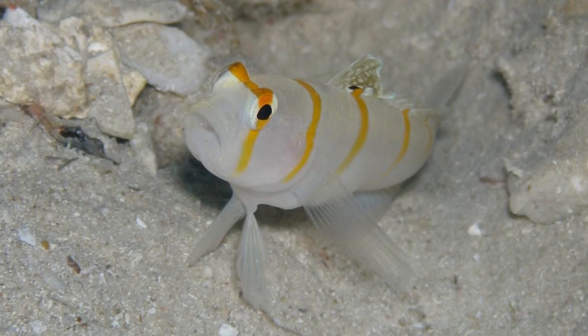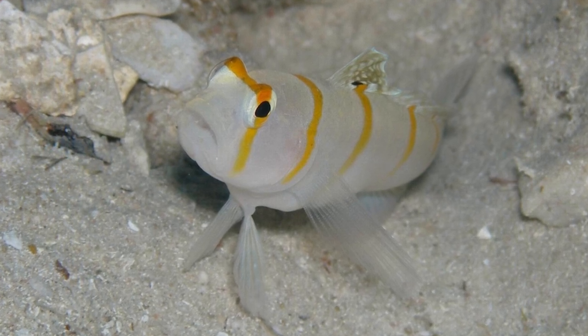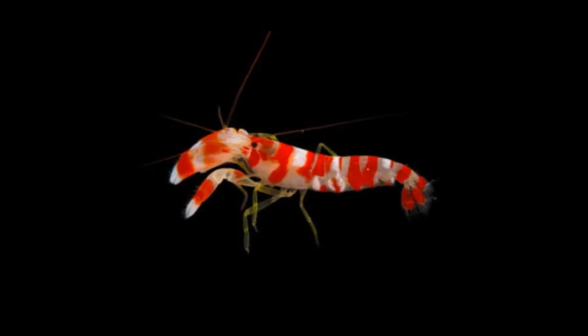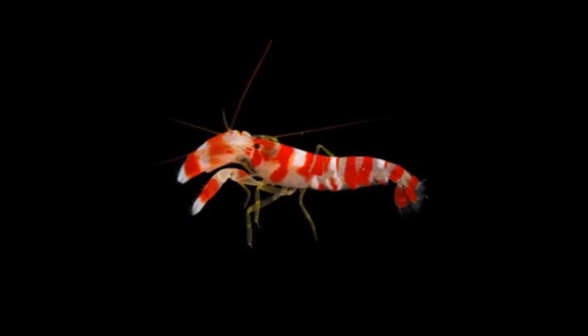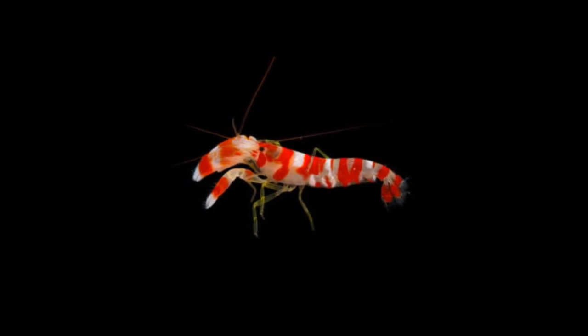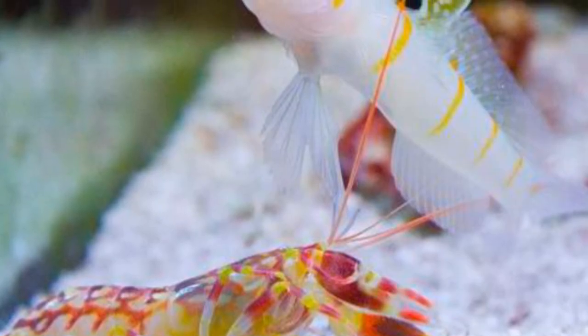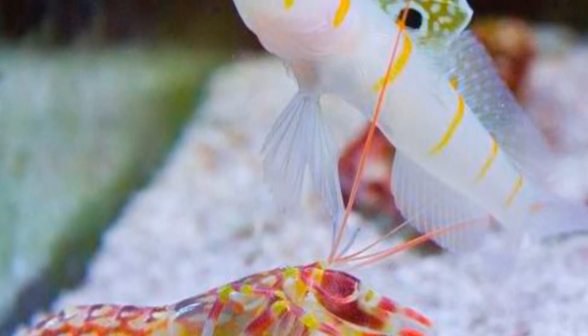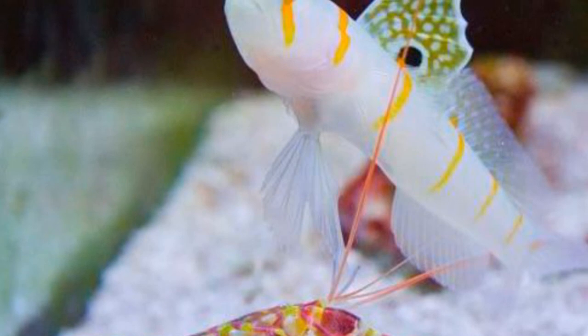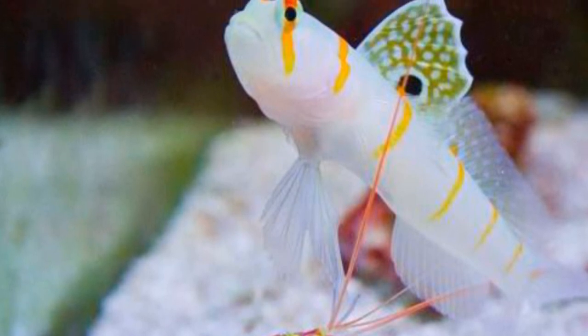The most interesting thing about these shrimp is clearly their symbiotic relationship with the Randall's Prawn Goby, so let's delve a bit more into that. The shrimp have incredibly poor eyesight, and therefore rely on the Goby for alerting them of predators. But if the shrimp can't see well, how does the fish do this? The Goby is actually always hovering over the shrimp with one fin on the shrimp's antenna. When it sees a predator, it will flick the antenna, alerting the shrimp to the danger, and both will flee into the shrimp's burrow.